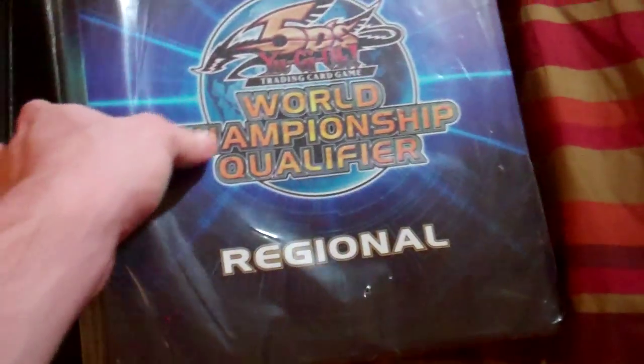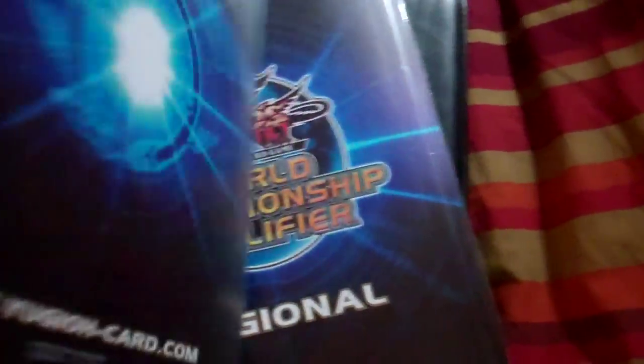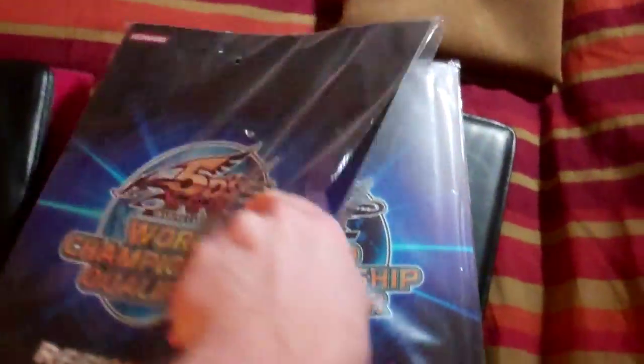The red Ultra Pro is a bit worn so it's fifteen. This Ultra Pro leather binder has a little wear as you can see on the cover so it's fifteen. The Ultra Pro leather mint binders are twenty and the regional binders are twenty bucks.